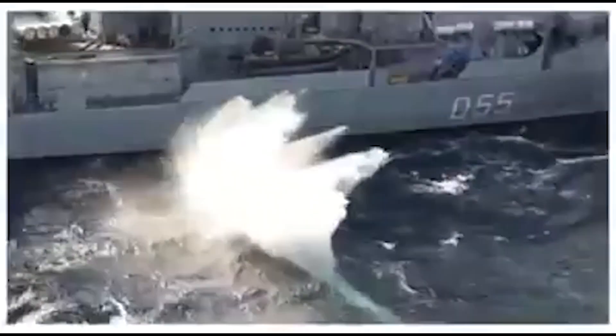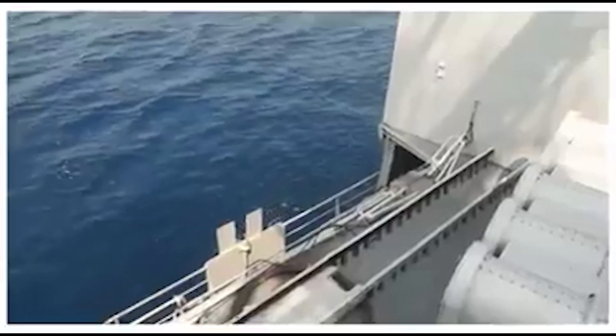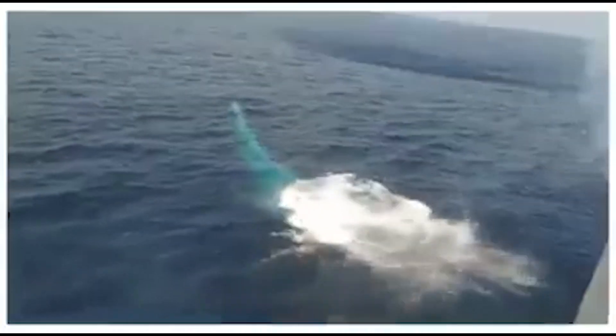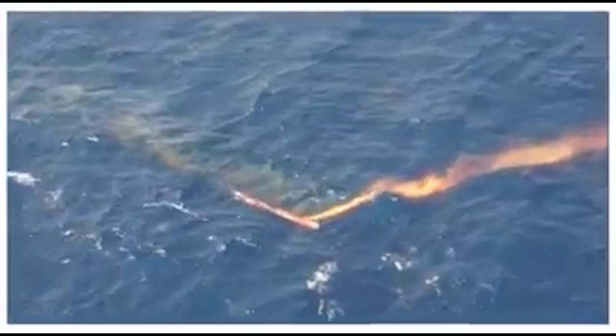Currently, the Varanastra is a ship-based torpedo, but DRDO is also working on a submarine version. This development will enable the Indian Navy to have its own systems for its submarines without relying on foreign suppliers.